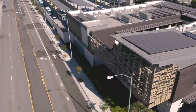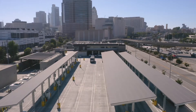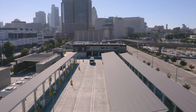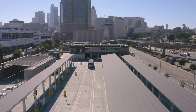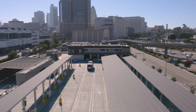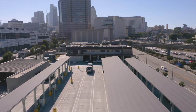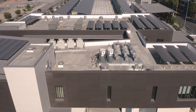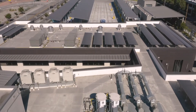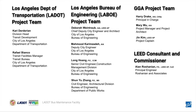In meeting the City's guiding principle for sustainability, the LADOT bus facility reduces greenhouse gases by fueling the fleet with compressed natural gas and with electricity generated by a large array of photovoltaic panels above the parking structure, on the building roof, and strategically located within the bus parking area. Thank you to the LA Department of Transportation team, the LA Bureau of Engineering team, the GGA project team, and the lead consultant and commissioner.